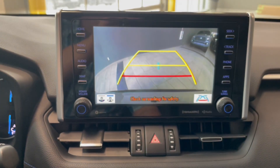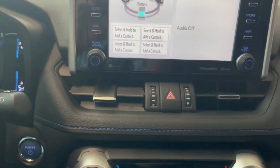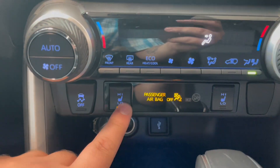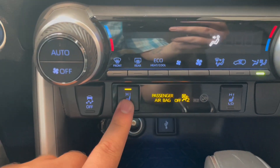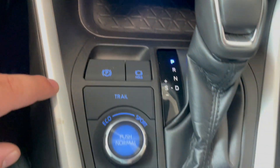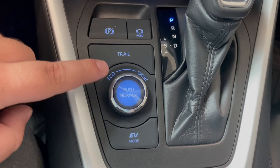When you put the vehicle into reverse, you get your backup camera. Below the LCD screen, you have dual zone AC as well as heated seats with high and low modes. You also have traction control buttons, and just below that is your parking brake and different driving modes including eco, sport, and trail.